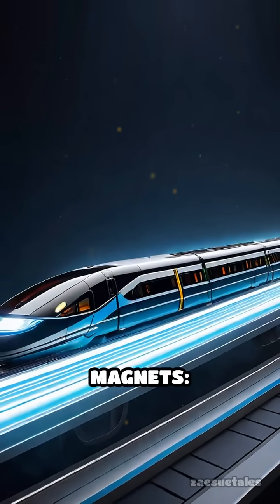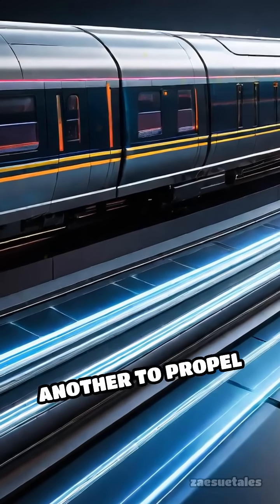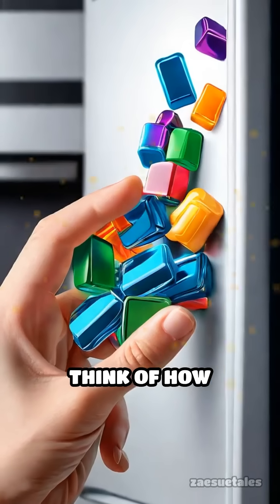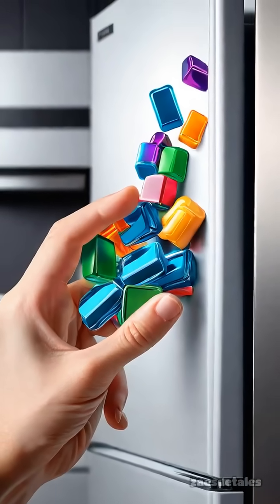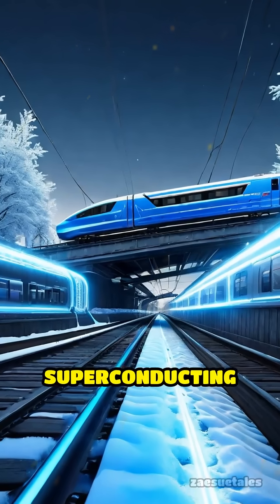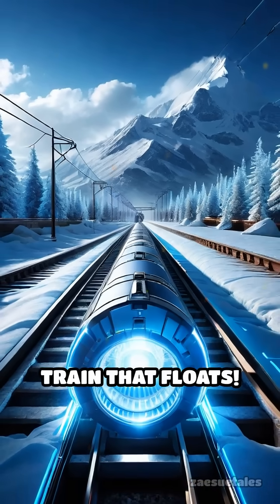Maglev trains use two sets of magnets: one to repel and lift the train off the track, and another to propel it forward. Think of how magnets on your fridge either snap together or push apart — but now scale that up with superconducting magnets cooled to extremely low temperatures, and you've got a train that floats.